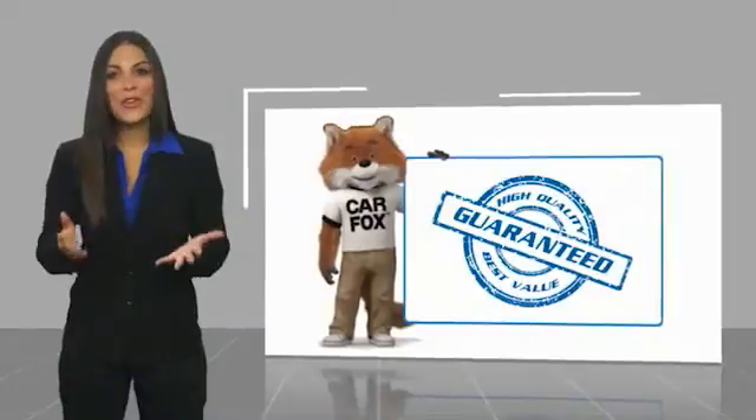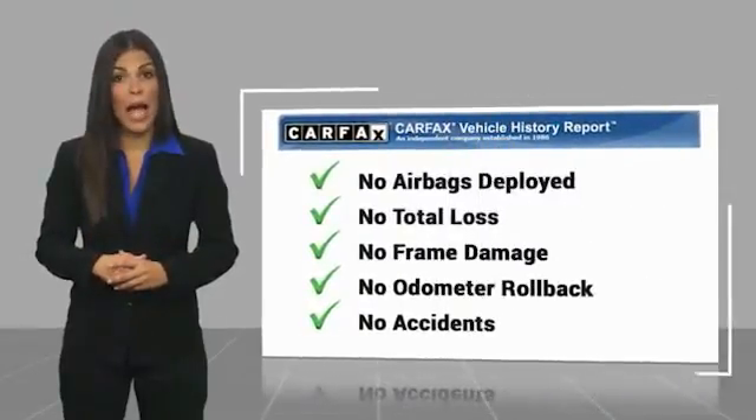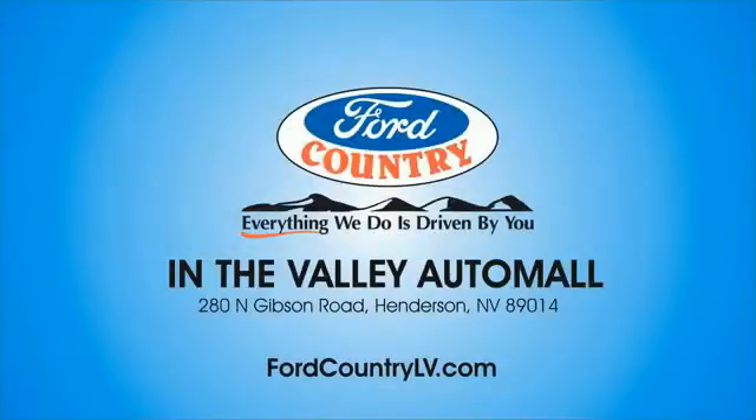Here's another high-quality vehicle with a Carfax Vehicle History Report. Be sure to find a complimentary copy of this report online or contact the dealership. This vehicle qualifies for the Carfax Buyback Guarantee. Visit Ford Country in the Valley Auto Mall today.